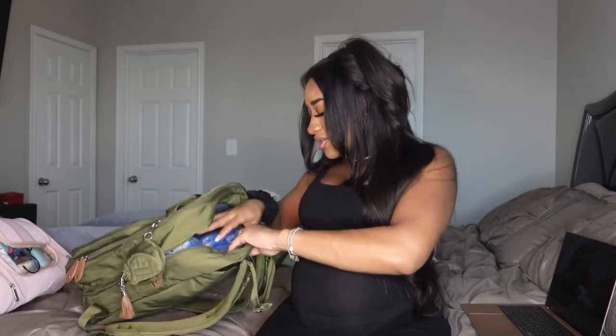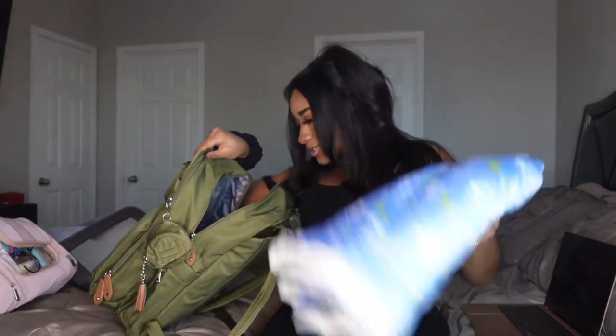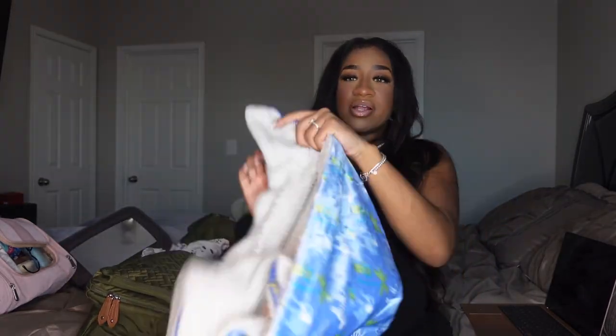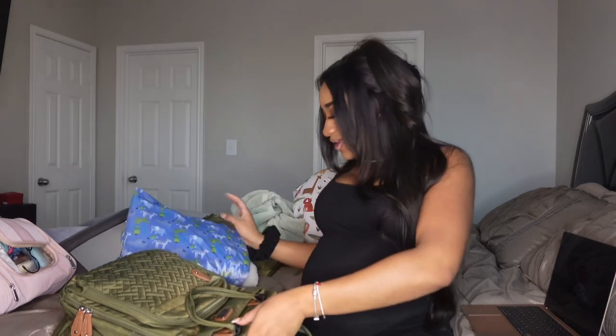I also put the car mirror in the bag. We'll probably have it installed in my fiancé's car before I go into labor. It's so my fiancé can see baby on the way home, since I'll be riding in the back seat with him. The last thing is a blanket to go over the car seat so no cold air blows in his face — I just want him nice and protected.